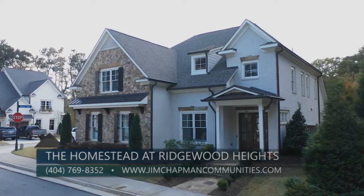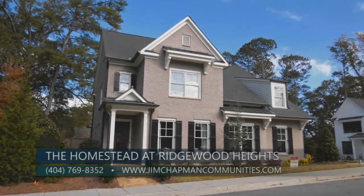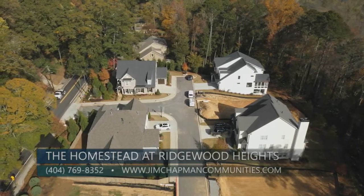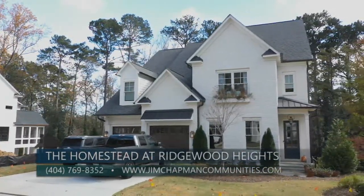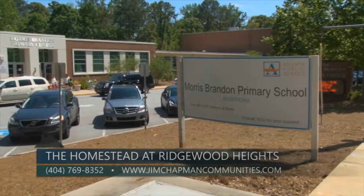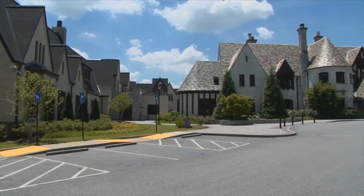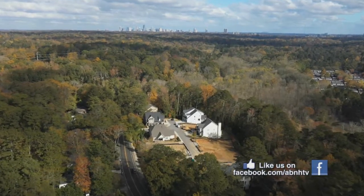The Homestead at Ridgewood Heights by Jim Chapman Communities offers an exclusive opportunity to own one of these finely crafted, well-designed homes in the established area of Buckhead. It is an exclusive enclave of a dozen homes just off Moores Mill Road in Buckhead, in the exciting new West Side Village area — just a mile off I-75 and close to Buckhead shopping, dining, parks, and performing arts. Families love the sought-after public school district, which includes Moores Brandon Elementary, Sutton Middle, and North Atlanta High School. The community is also convenient to prestigious private schools like Lovett, Pace Academy, and Westminster.